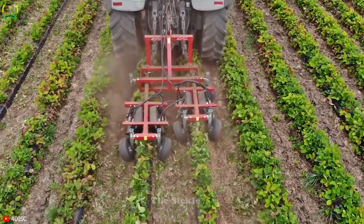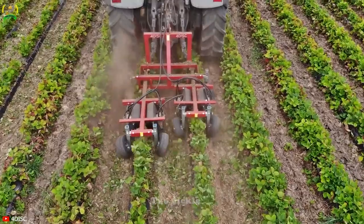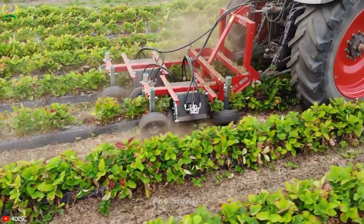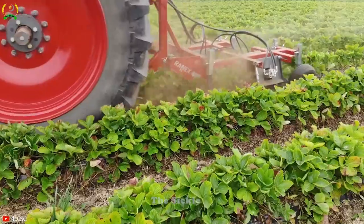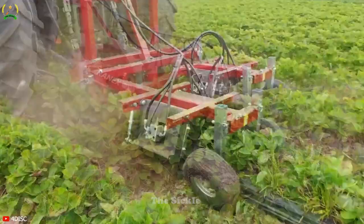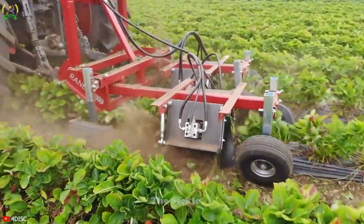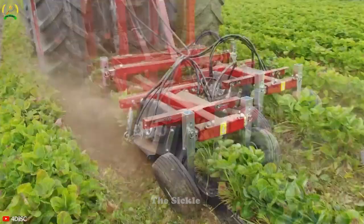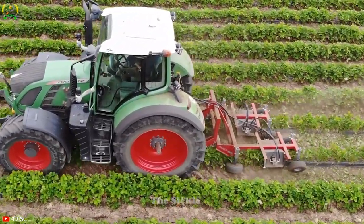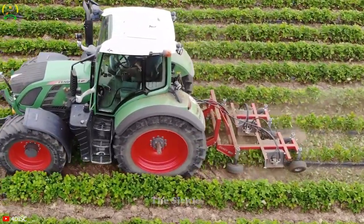The 4-Disc Radix is an ingeniously designed tool for efficient soil cultivation and precision seedbed preparation. Developed by Ranex, this device features a unique configuration of 4 discs, each serving a specific purpose in soil disruption, organic matter mixing, and the creation of an ideal seedbed. The arrangement of 4 discs optimizes task distribution, ensuring meticulous soil contact while minimizing compaction.